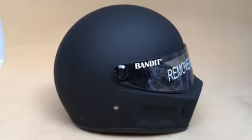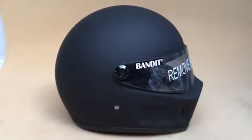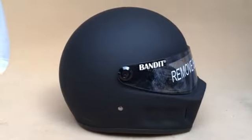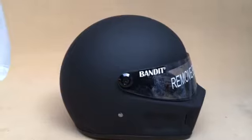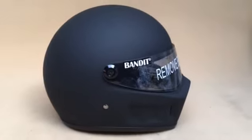Give us a call on 01773 835 666. Visors in stock: black, iridium, and amber. If you're interested in any of the Simpson or Bandit products, give me a call — thank you.